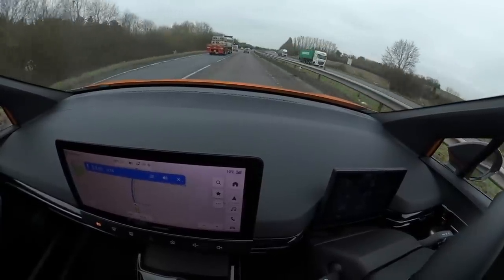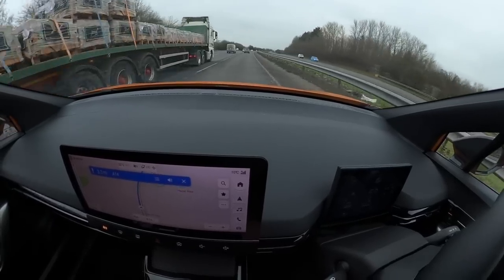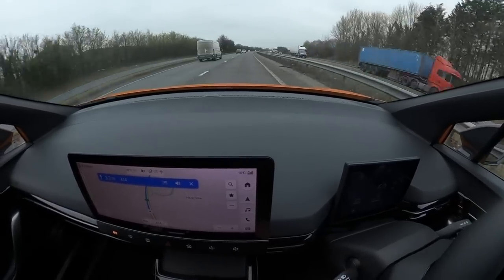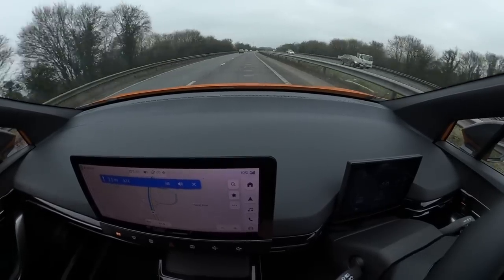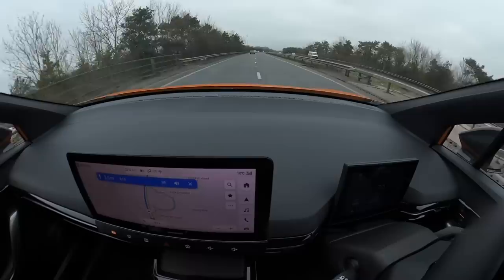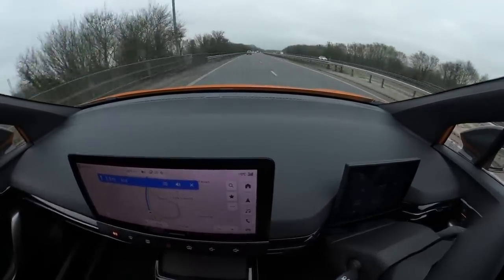Problems with manufacturer built-in infotainment and sat-nav are definitely not unique to cars at this end of the market. There's all sorts of stuff from premium manufacturers that should know better that can be a bit rough around the edges. So I can't mark MG down too much for the fact that the sat-nav froze once — I don't think that's a reason not to buy one.